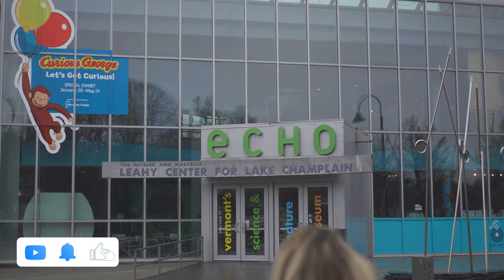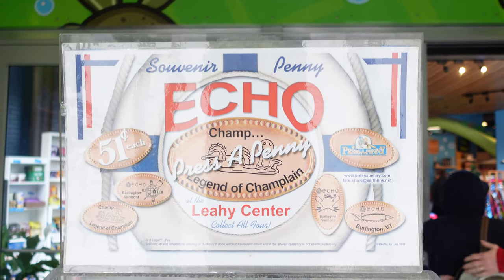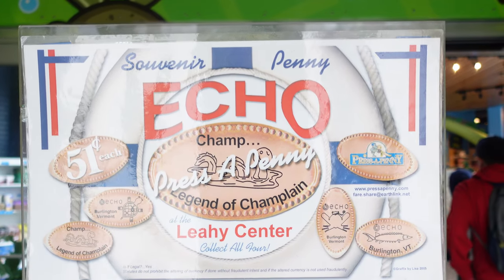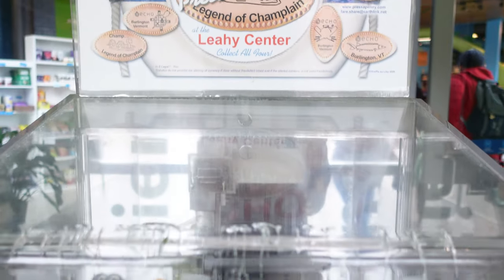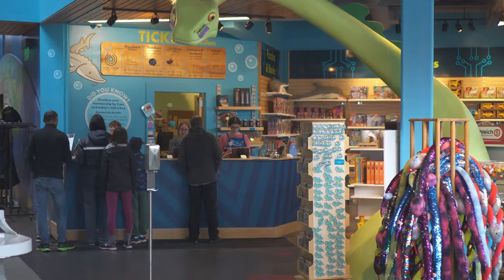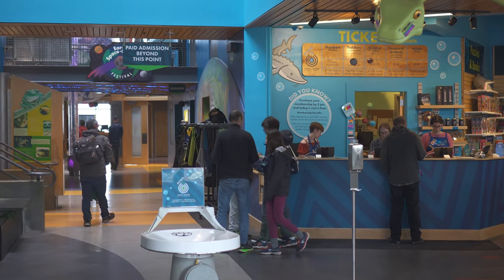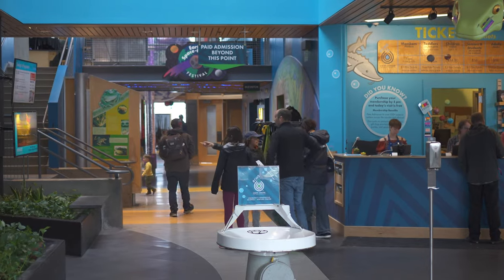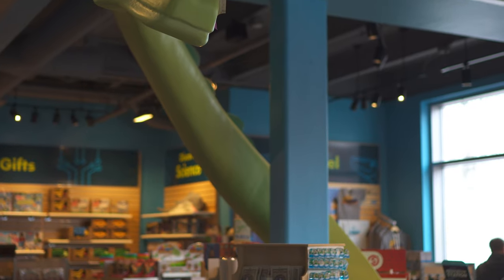If you could hit that like and subscribe button it would mean the world to me. Established in 2003, the Echo Leahy Center for Lake Champlain is a great spot to bring kids of all ages. As soon as you step through the doors you're offered an affordable nostalgic souvenir option in the form of pressed pennies. The ticket and admission booth is located just steps away, where you'll also have access to the gift shop. The local legend Champ hangs out to greet each passerby.